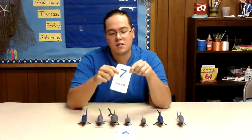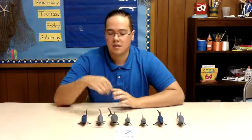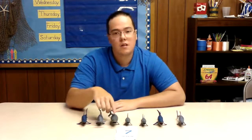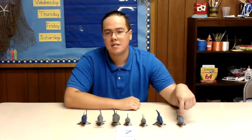So seven is going to be our number for the day and seven is the number that comes right after six. So just to recount them one more time. One, two, three, four, five, six, and seven.